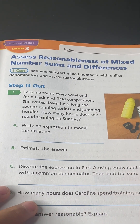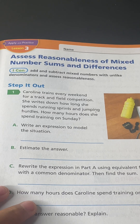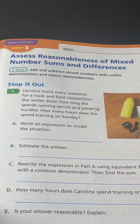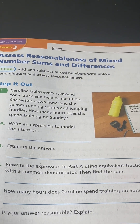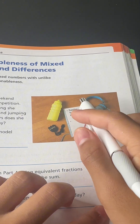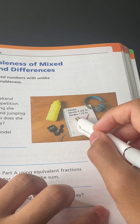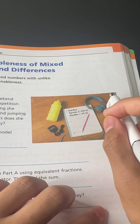On Sunday, she trains two and two-fifths hours plus one and one-fourth hours. So you have to add these to find the total.